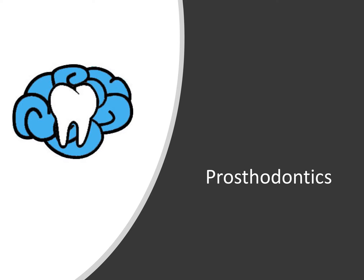Hey everyone, Ryan here and welcome back to our prosthodontic series. This video will be on the shorter side and we'll talk about metal alloys used in dentistry.